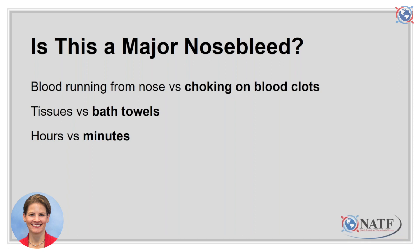Finally, with a nuisance nosebleed, the patient may experience a small drip from the nose that is off and on and lasts for hours. In contrast, with a major nosebleed, the patient will have a large amount of bleeding in a short period of time. The symptoms in bold print on this slide are symptoms of major nosebleeds. Major nosebleeds are terrifying, cannot be treated at home — you must call 911 or go to the closest emergency department.